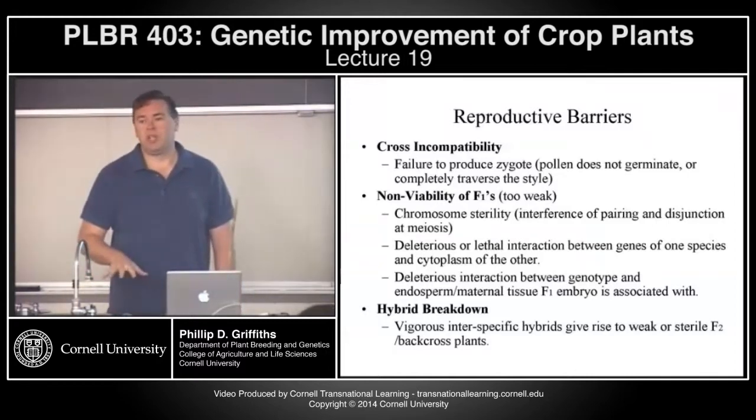In many of the projects I've worked on, we've had most of our problems trying to develop backcross plants, not developing the initial F1 interspecific plant.